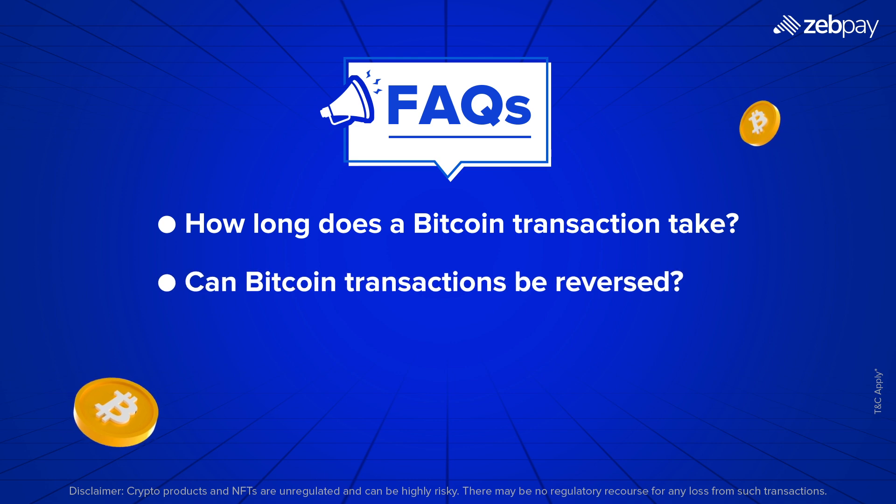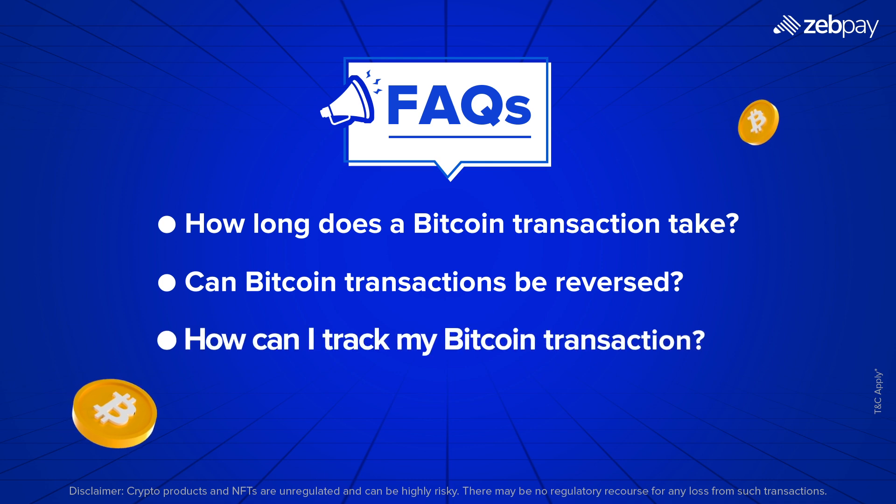Can Bitcoin transactions be reversed? No. Once confirmed, Bitcoin transactions are irreversible. How can I track my Bitcoin transaction? Use a blockchain explorer to check your transaction ID and status.